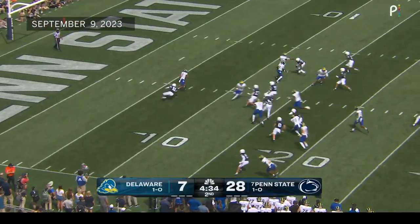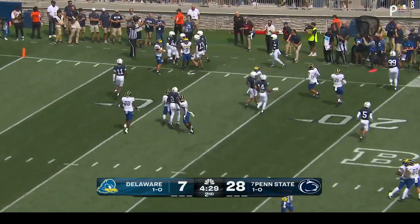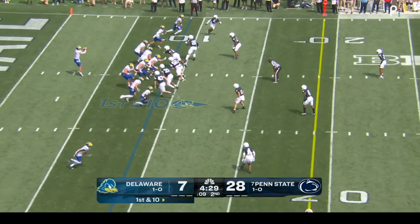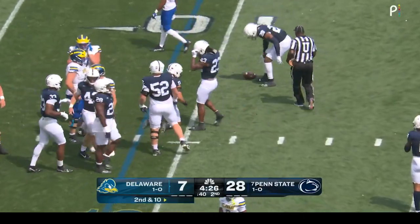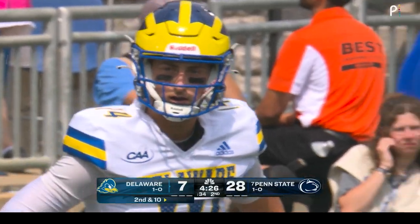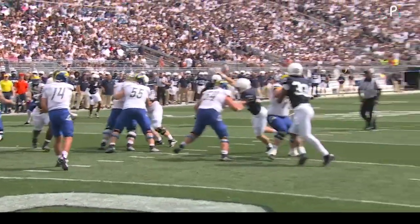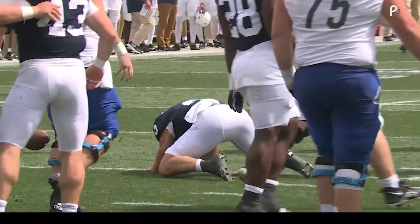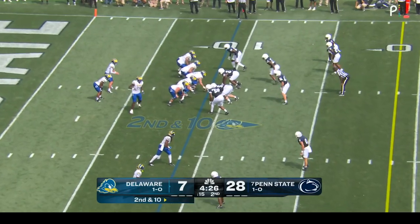Joshua Youngblood takes it out of the end zone, trying to turn the corner and taken down inside the ten. Delaware going back to Ryan O'Connor, and he was almost intercepted — Dom DeLuca had that one go off his hands. DeLuca wants that back. He's the captain of his team, he used to be a walk-on, now he has a scholarship because of plays like this. Reading the quarterback's eyes, he almost came up with it — he was upset before he hit the ground, knew that was his.